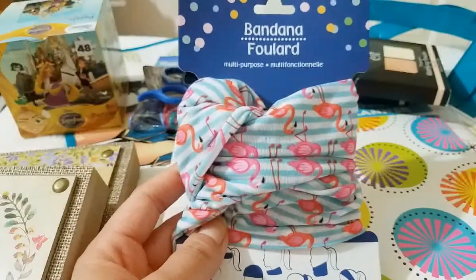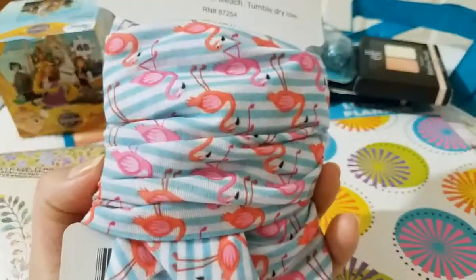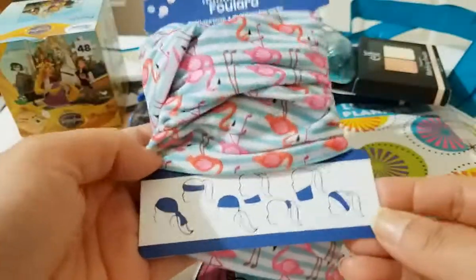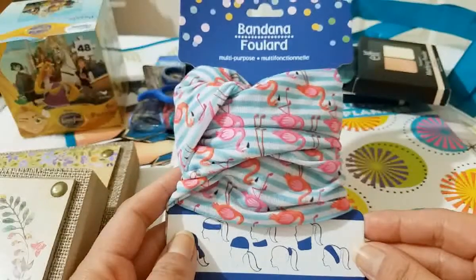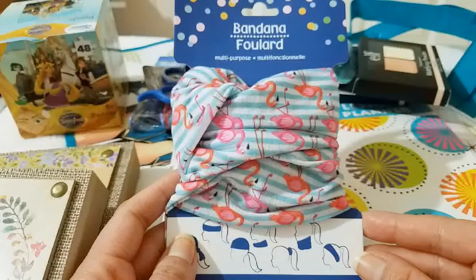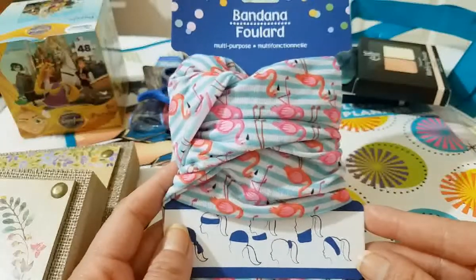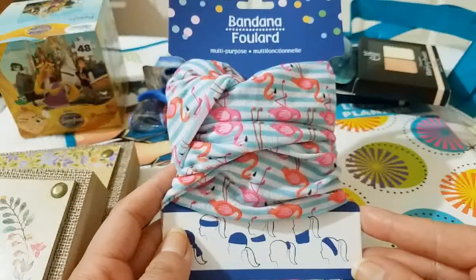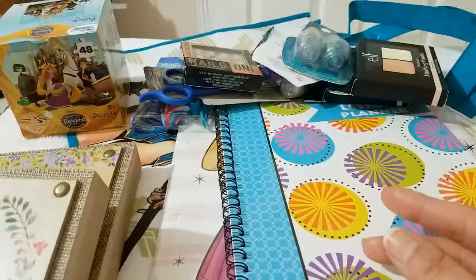Then I picked up this flamingo bandana. I really liked it a lot because of the flamingos — super cute. You can wear it different ways from what the picture shows, but I will not be using it to wear. I think I might use it for a DIY sometime in the future. I saw it and thought about some things I could do with it, and I really like the flamingos.